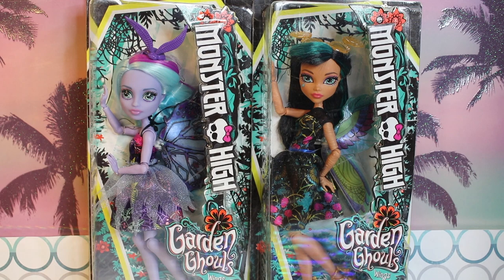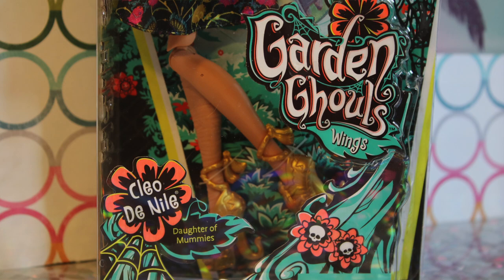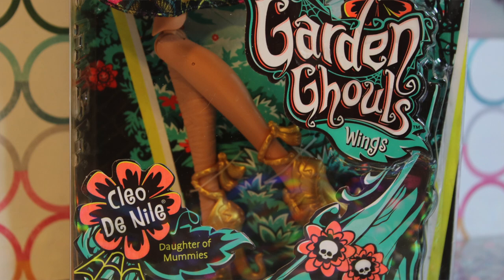So we will just jump right into it. The packaging is the same as Teresa's — it's the Garden Ghouls packaging with little stylized text on the right corner. These two are in budget boxes, so they're essentially a budget line. They are priced at $14.99 and are available on Amazon, and supposedly people are starting to find them in stores as well.